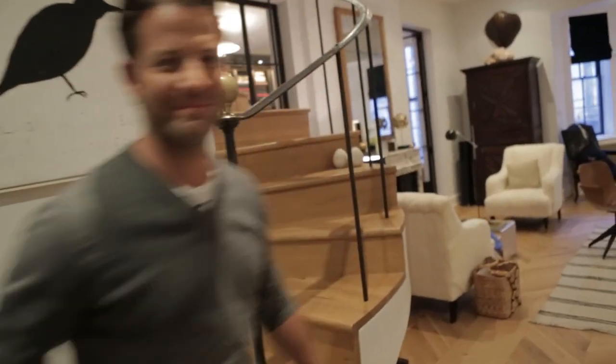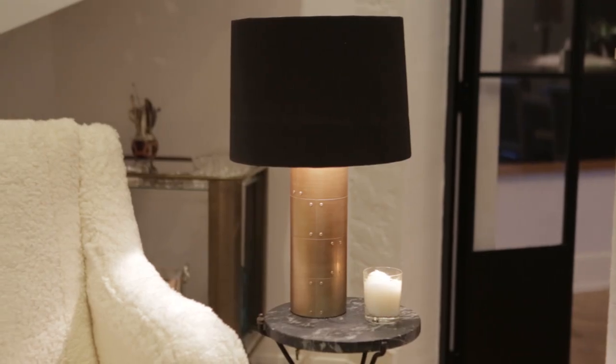Hey guys, come on in. Hey everybody, it's Nate. Welcome to my living room here in New York City. I'm so excited for you to see some of the new things coming to Target.